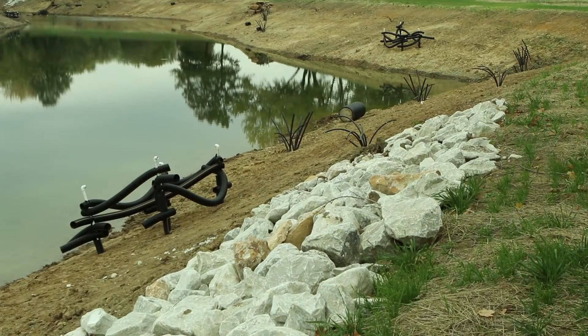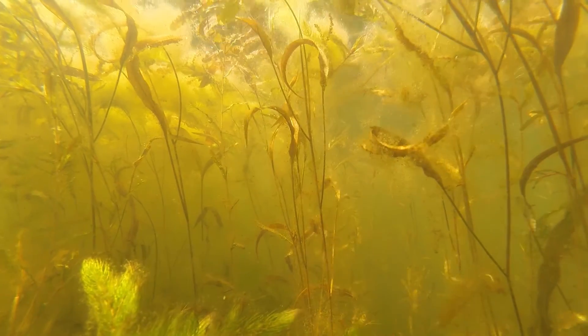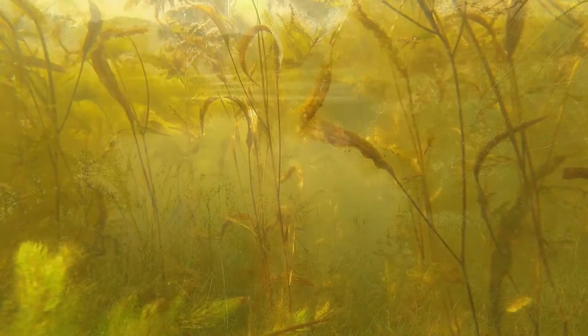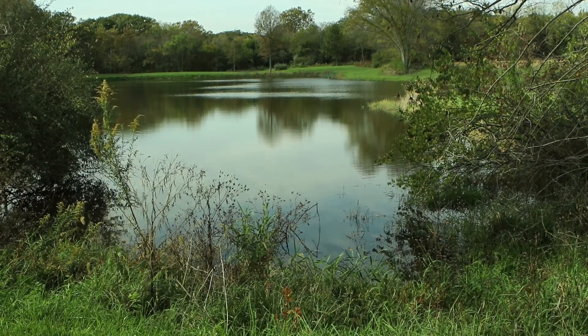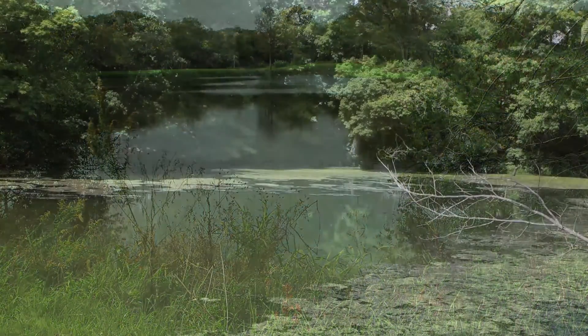The best time to add structure to ponds is when they're brand new. Man-made structures are easily placed in position before the pond is even full. Aquatic vegetation, on the other hand, needs to be introduced after the pond is full, but the owner doesn't want to wait any significant amount of time. Older ponds, especially those that are silted in and are much shallower and full of nutrients, unfortunately aren't good places to introduce natural vegetation.